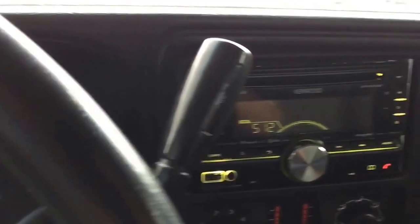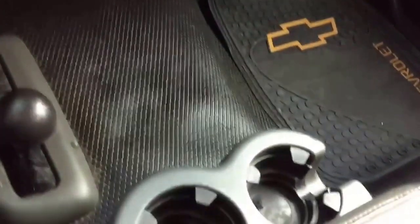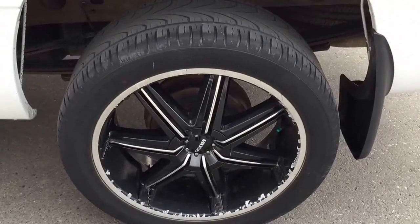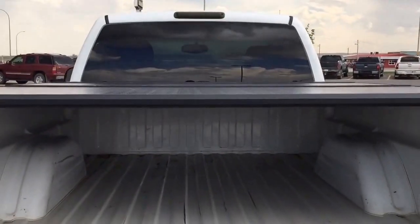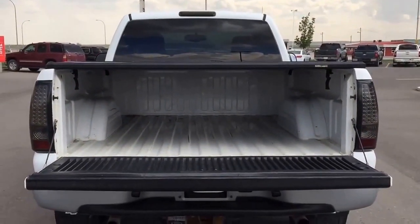Come down to Fort McLeod, Alberta and test-drive this great-looking Silverado for yourself. We invite you to Skoggle Motors in Fort McLeod, where it's tradition you can trust. We are located at 869 12th Street, 90 minutes south from Calgary and 30 minutes west of Lethbridge.